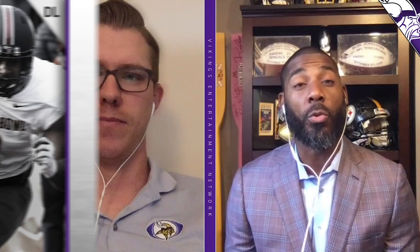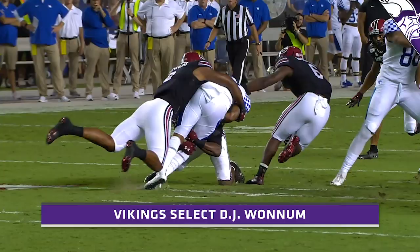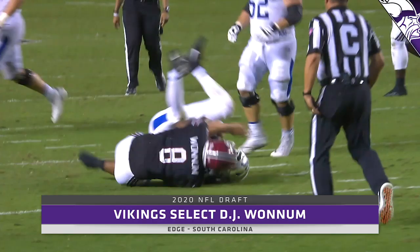At pick 117 they went with edge rusher DJ Wonnum out of South Carolina. I love that pick — he's a guy that everybody assumed would possibly be a third-round guy just because of his freakish size. He's 260 pounds, right around six-five, so he reminds you a little bit of a skinny Danielle Hunter with that frame. He could easily put on some more muscle, which a lot of young defensive linemen do when they get to the NFL — look at Terrell Suggs out of Arizona State.